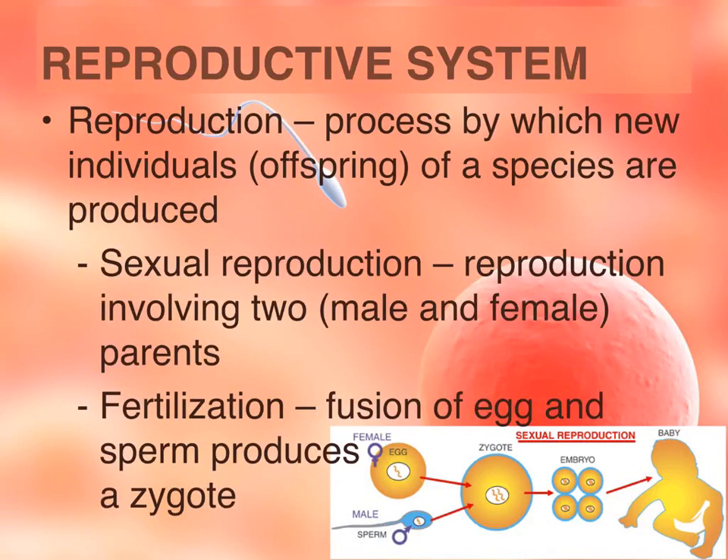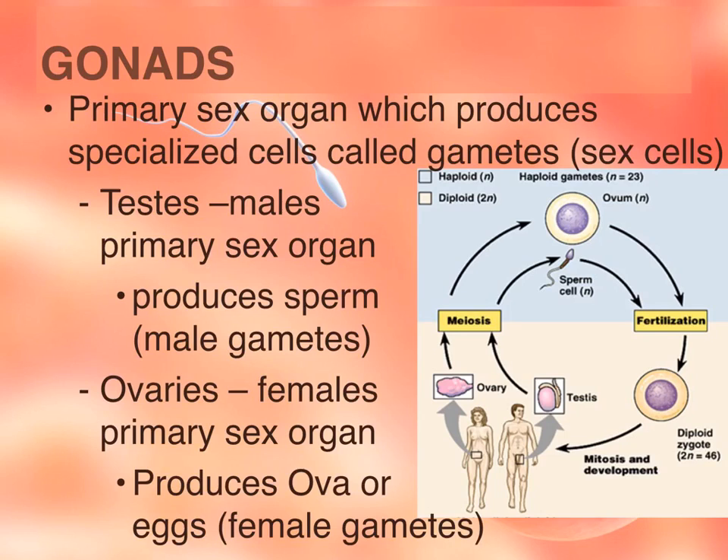The reproductive system deals with reproduction, which is the process of producing or creating an individual or an offspring. In humans, it requires sexual reproduction, which involves two parents contributing half of the genetic material. Fertilization is the fusion of egg and sperm cells to form a zygote. The major organs involved in reproduction are the gonads, which are the primary sex organs, and their job is to produce gametes, which are sex cells.